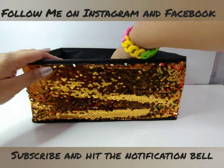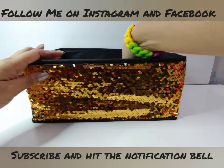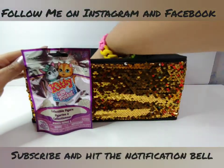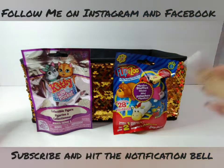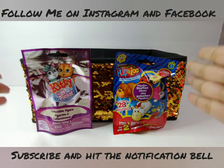I'm going to reach into my sparkly box now and pick out two toys. Here's number one and here is number two — we have Kitty in My Pocket and Flipazoo to open. Let's get started!